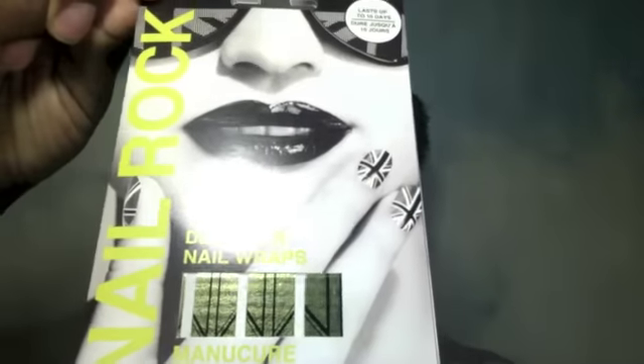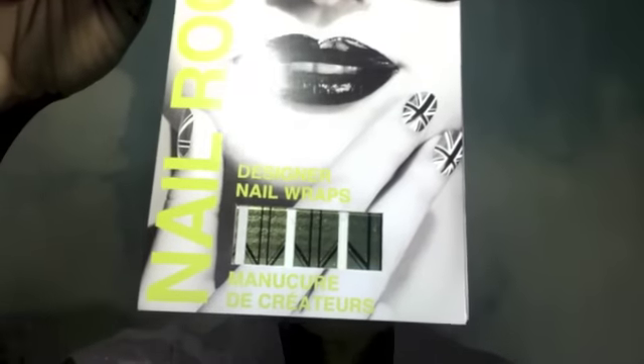We also got Nail Rocks, and that's what they look like — those little designer nail wraps. As y'all can see, these nails are in dire need of some type of manicure, so I'm definitely going to be using these. It has to be a full size — I mean, why would they send me five and I have ten fingers? The full size price is $8.